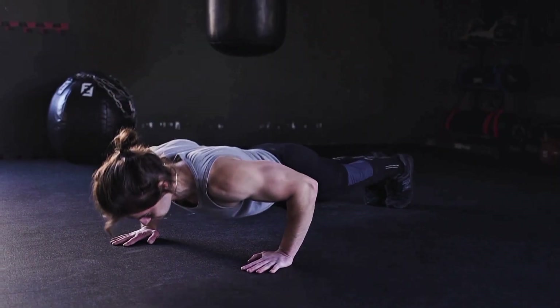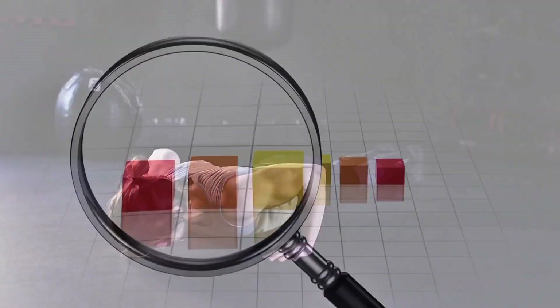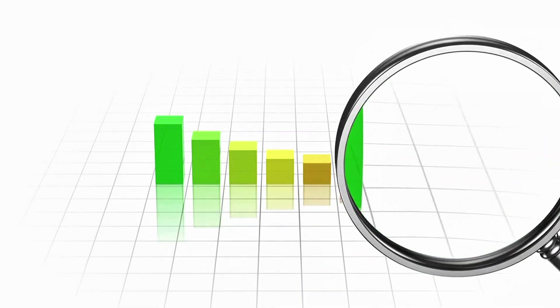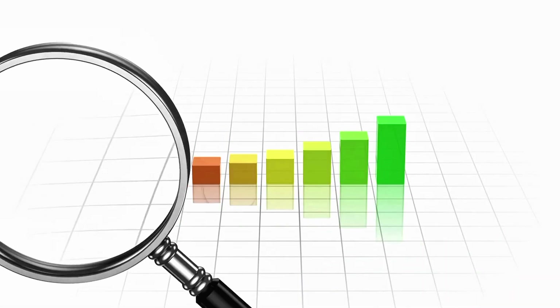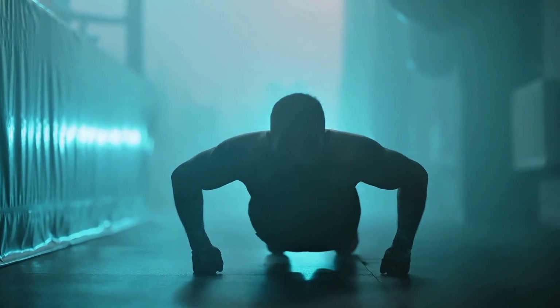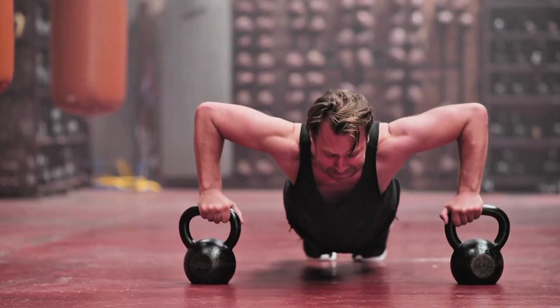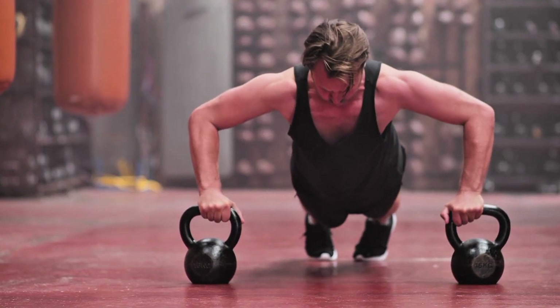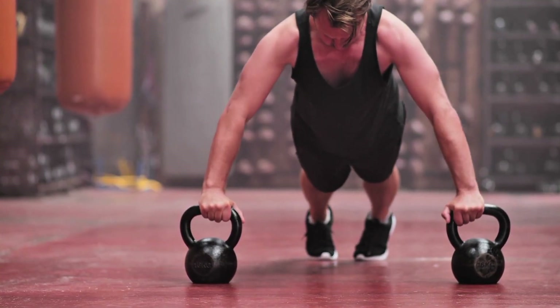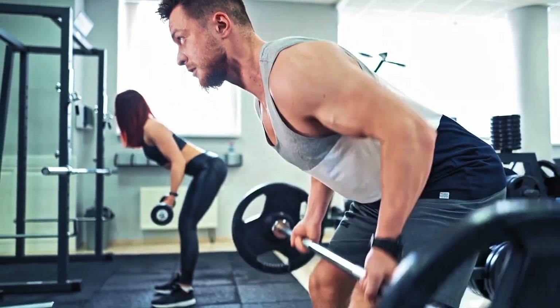What you will improve is muscular endurance — your ability to sustain submaximal effort over time. A 2015 meta-analysis by Schoenfeld confirmed this: high rep, low load training improves muscular endurance, while low rep, high load training improves maximal strength. So if you're training for better push-up performance or functional upper body endurance, great. But for heavy lifts or explosive power, you'll need a different approach.